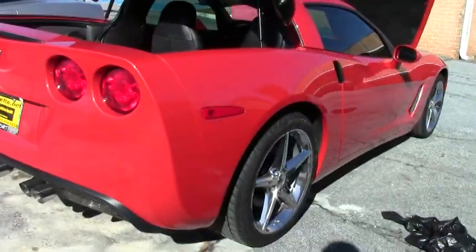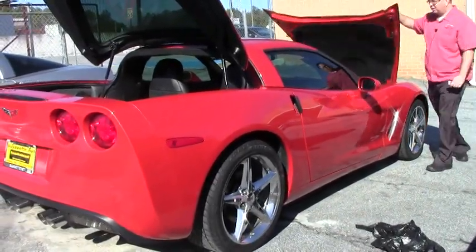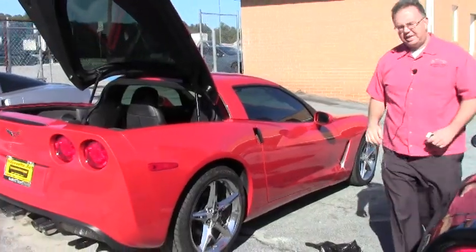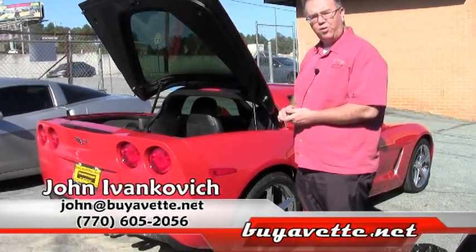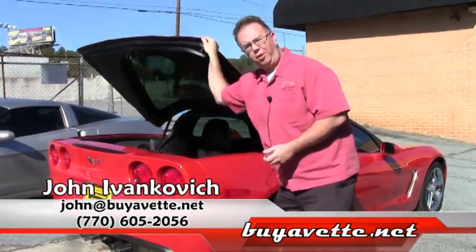A truly enjoyable car to drive. Inferno Orange is a color we don't see very often, and well worth a trip out to take a ride in. Give me a call at 770-605-2056, or email me at john@buyavet.net. Let's go for a ride — we'll see you on the road.